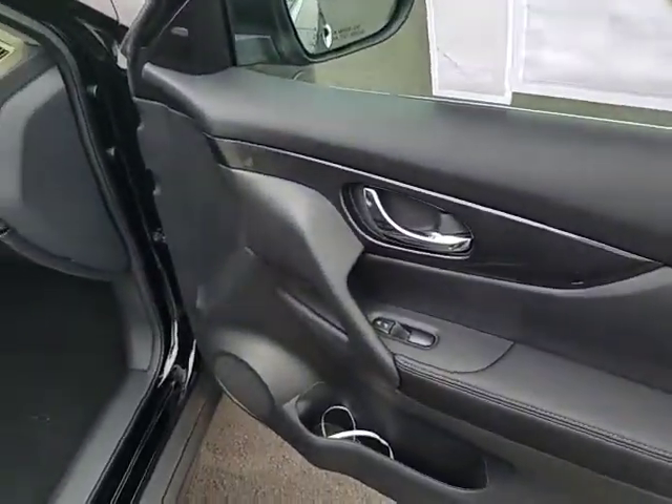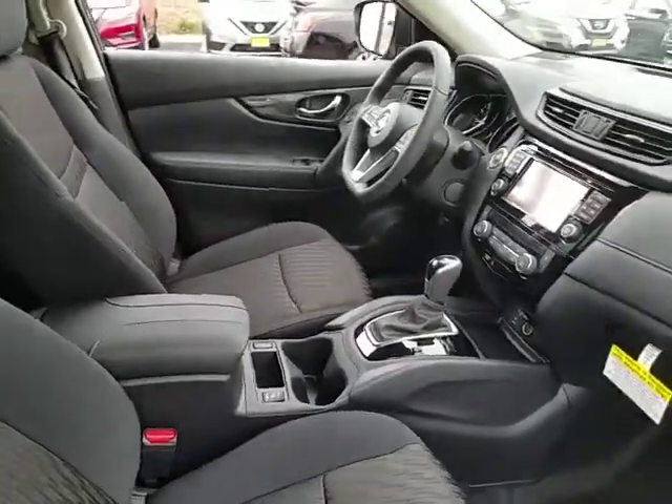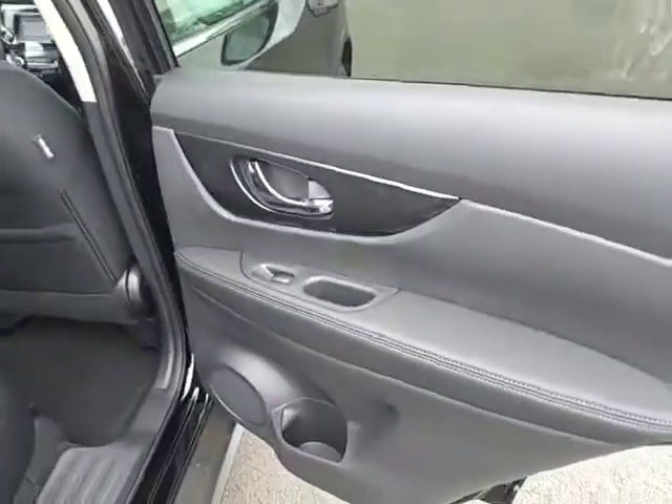Leather wrapped steering wheel, Bluetooth, adjustable steering wheel, power steering, four-wheel disc brakes, cruise control, aluminum wheels, keyless start, auto dimming rear view mirror, AM-FM stereo radio, universal garage door opener, climate control.